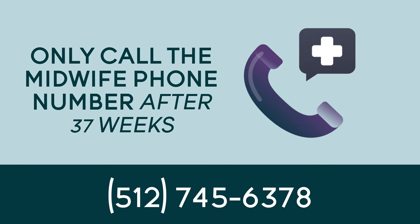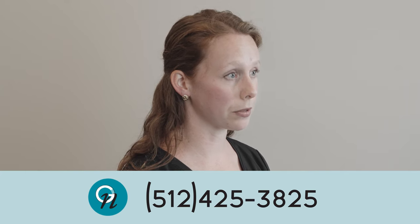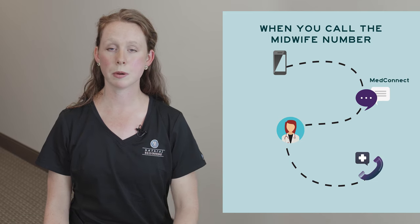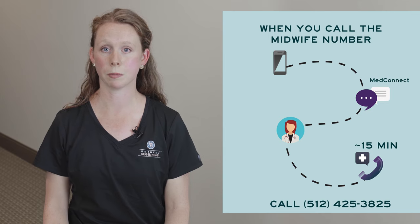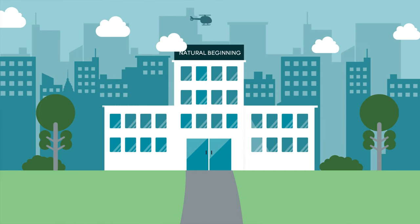A gentle reminder: you only call the midwife phone number if you're past 37 weeks. If you're before 37 weeks gestation, you should call the OB-GYN North phone number, as you are not eligible for a birth center delivery prior to 37 weeks. That midwife phone number goes to an answering service called MedConnect, where they will take down some basic information and the midwife will call you back within about 15 minutes. If 15 minutes goes by and you still have not heard back, please call the OB-GYN North number to reach the on-call physician. It is very important that you do not arrive at the birth center prior to calling the midwife, as someone is not at the birth center 24 hours, seven days a week.